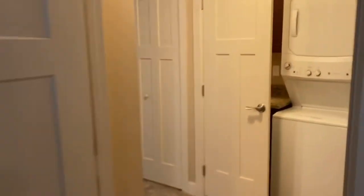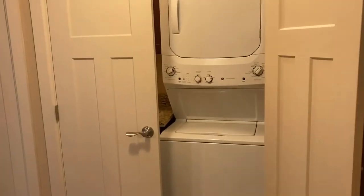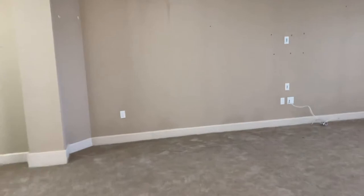Just outside here, we've got our washer and dryer. I'm going to head back towards the kitchen.